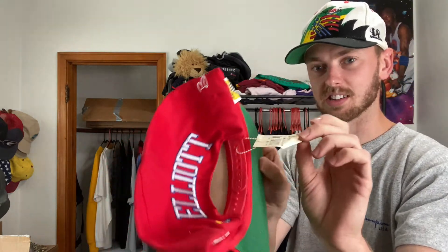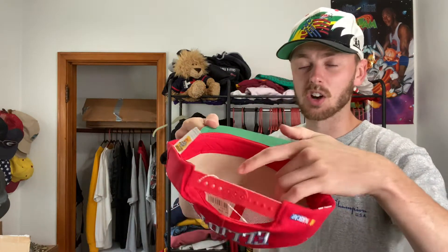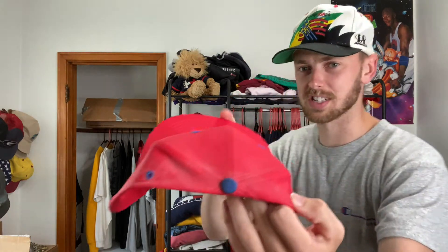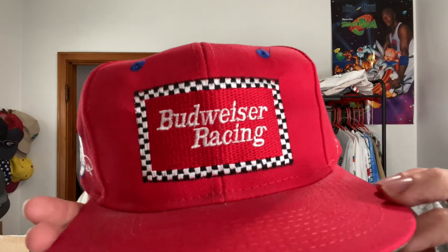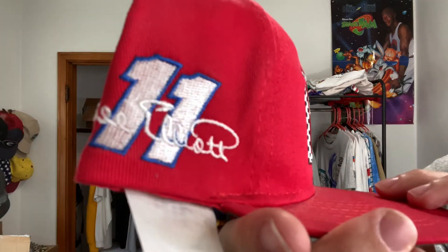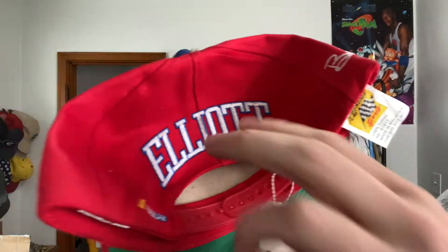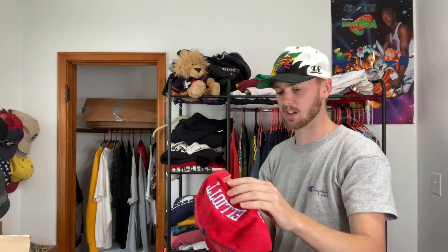The last three hats I think are going to be for my own personal collection. Again, it's dead stock and it's just really dusty — there's the original tag, super nice colors, this even has the cardboard in the hat still. The Budweiser Racing hat — oh, that is so good. Nice stiff embroidery there, and Elliott NASCAR on the back. Never been worn. I think I will cut the tag off this one and wear this one a little bit.